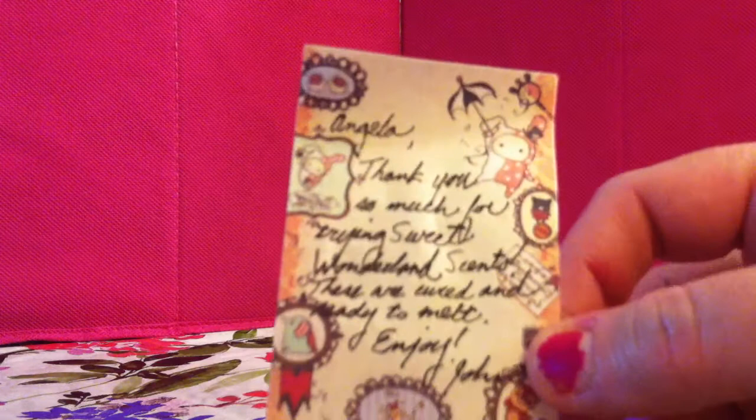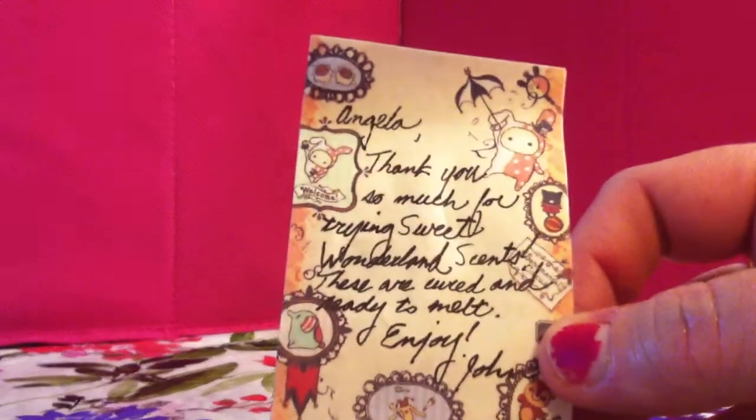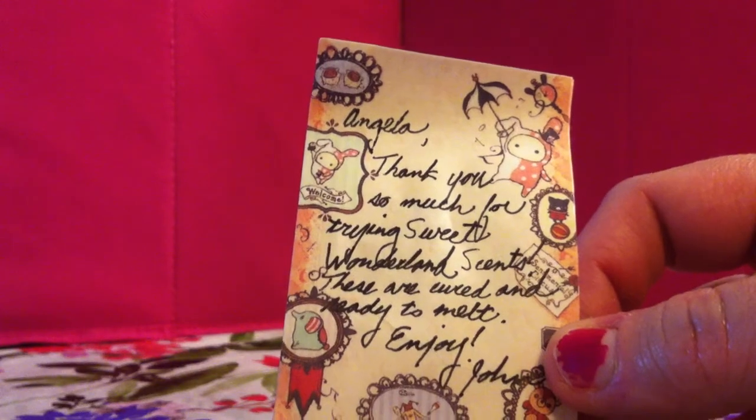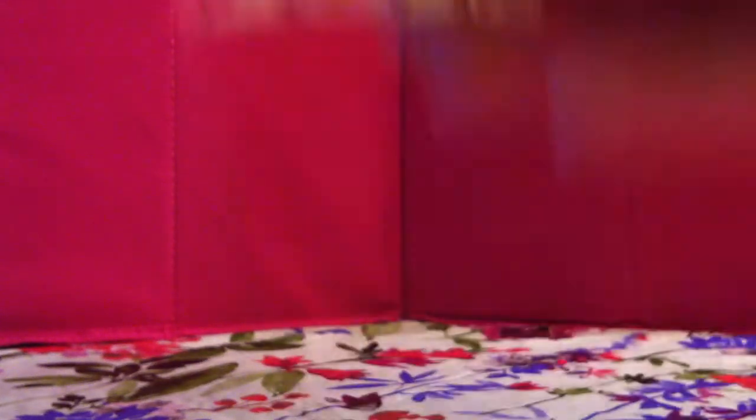He included a sales receipt, which I love — it has all of the information on there, the order number, everything, the date that I ordered. Here is a little note that he sent, which just says: Angela, thank you so much for trying Sweet Wonderland Scents. These are cured and ready to melt. Enjoy, John.